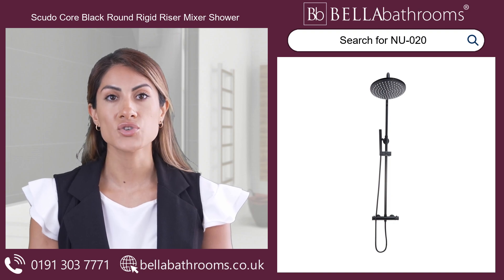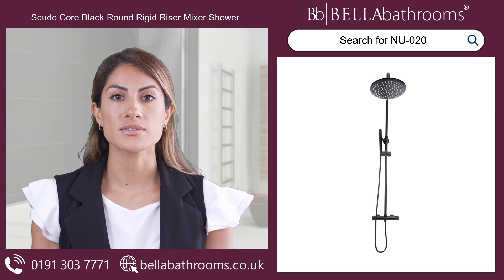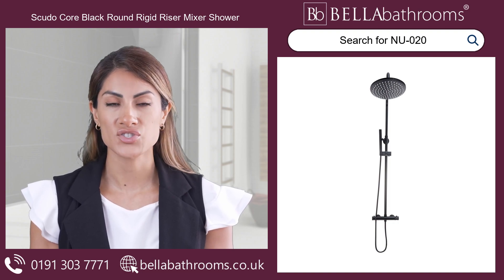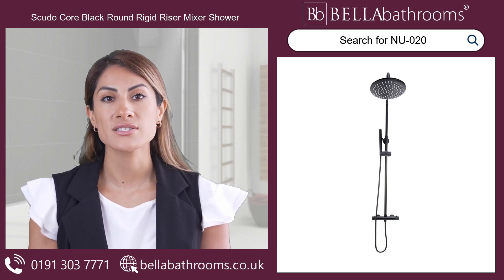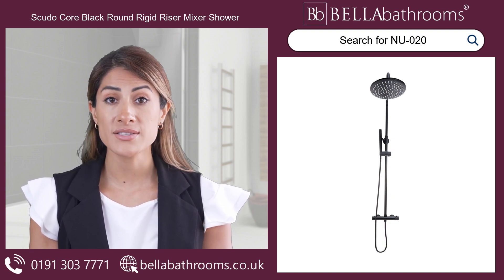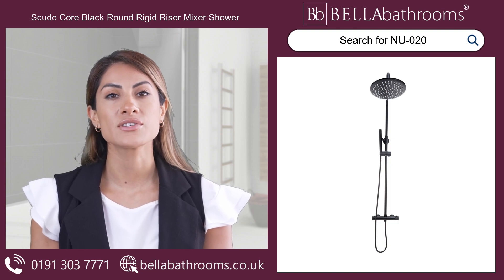We want you to have a choice, which is why this incredible shower comes with two handle styles — the Diamond Cross Hatch for a sleek, smooth appearance. Customise your shower experience to match your personal style and get ready for an indulgent shower experience like no other. Discover this and the rest of the Scooter Core range at bella-bathrooms.co.uk.